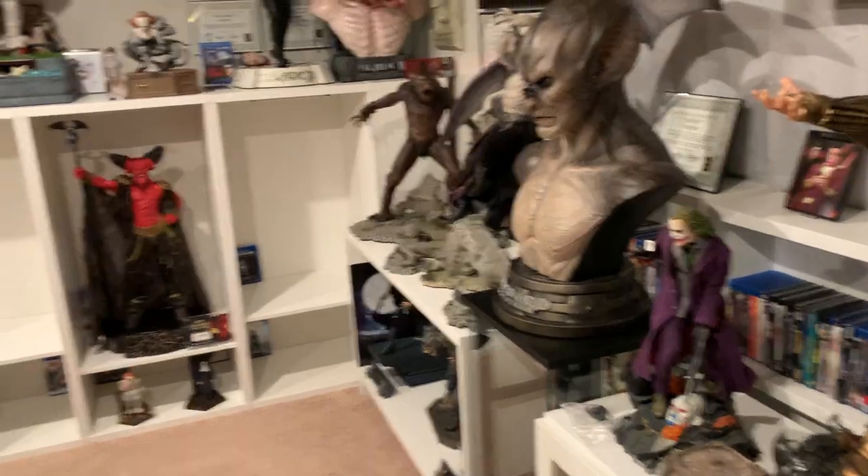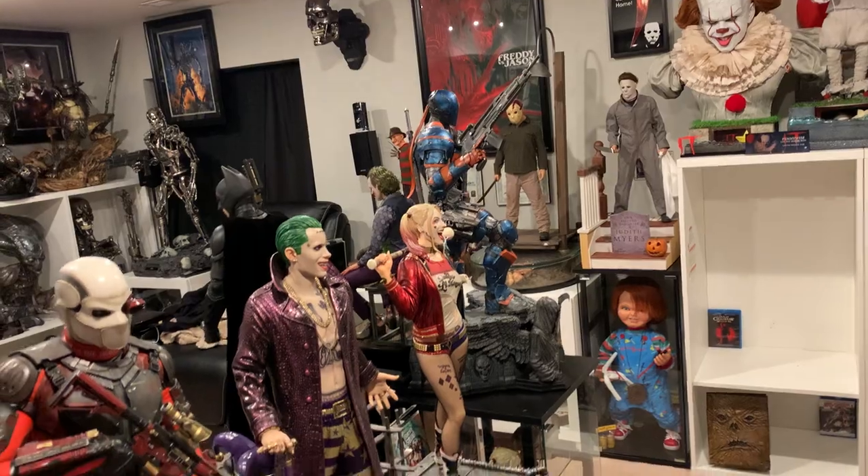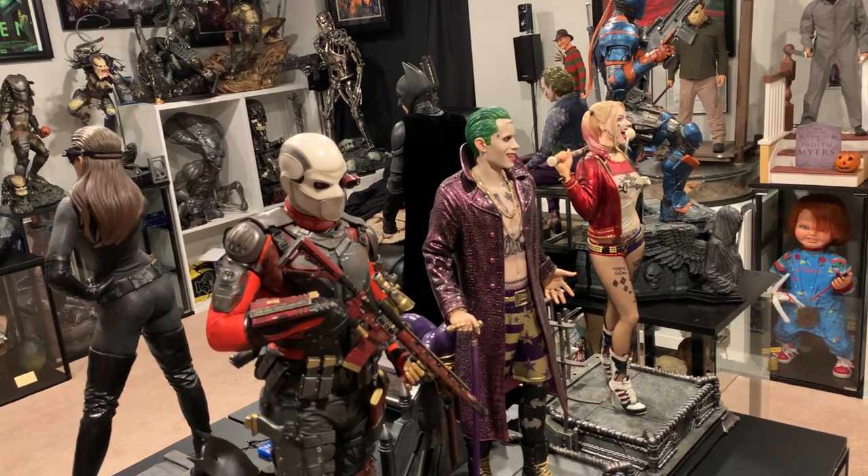I'm going to go ahead and box up Joker now and watch some TV and chillax. I will see you guys next time — like, comment, subscribe, have a great day.